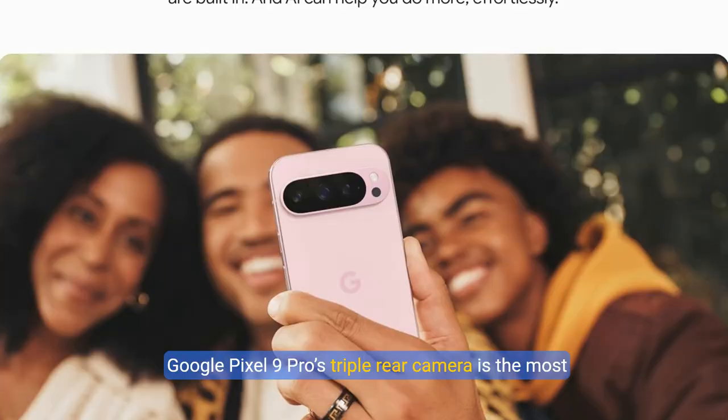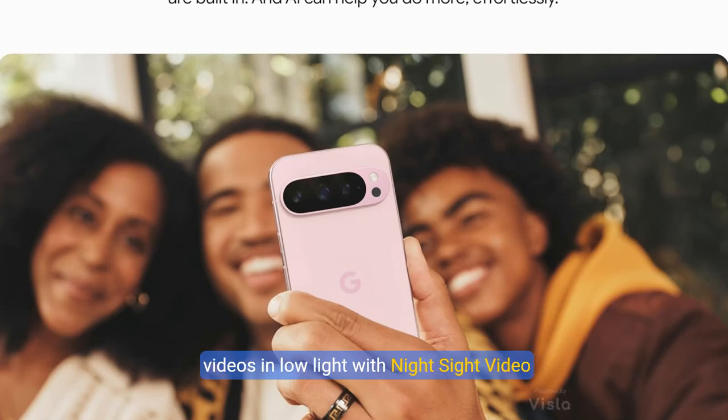Google Pixel 9 Pro's triple rear camera is the most powerful Pixel camera yet. Get high-quality video up to 20x with Super Res Zoom Video. Enhance your videos up to 8K with Video Boost, and take sharp videos in low light with Night Sight Video.